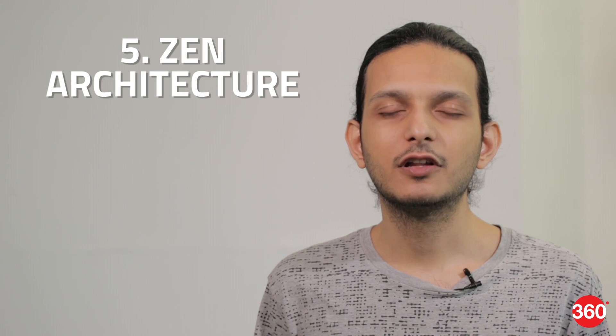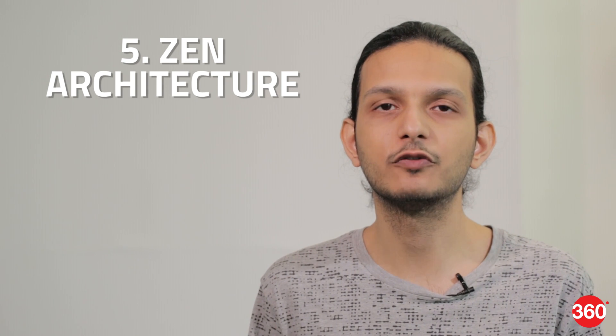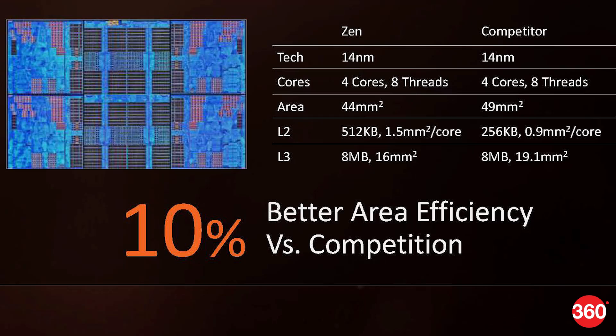Number five, all these performance improvements are thanks to the new Zen architecture, which AMD has been working on for over 4 years. Zen will be the basis of all AMD's CPU products in 2017 and beyond. AMD has developed what it calls a Core Complex with 4 Zen CPU cores, each with its own L2 cache and shared L3 cache. There are two of these complexes in each Ryzen 7 CPU, making for 8 cores and 16 threads. Lower end CPUs will have different configurations.